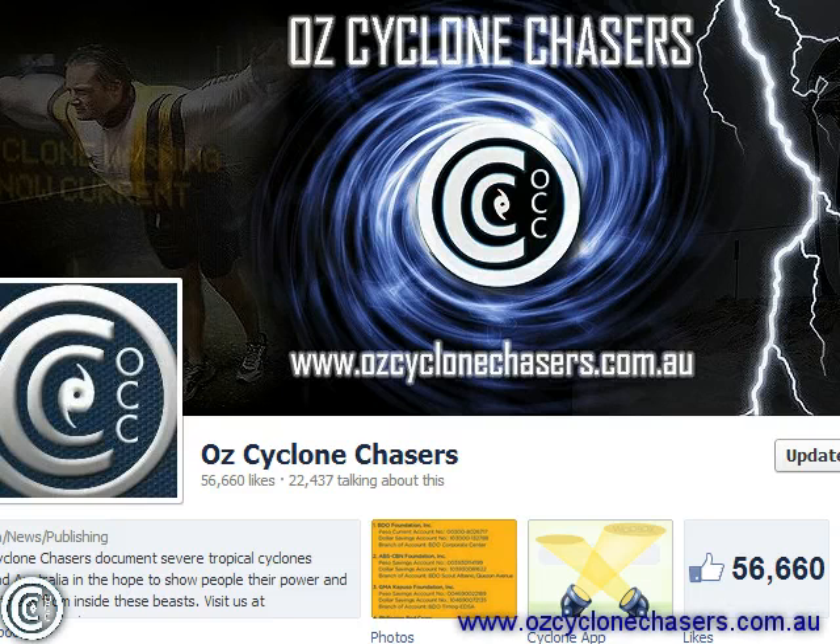Good evening everyone and welcome to an AusCyclone Chases Update tonight, the 13th of November 2013. Once again a day late because we were out storm chasing yesterday. We have a very active stormy period over Northern Australia, so let's take a look at what is going on.